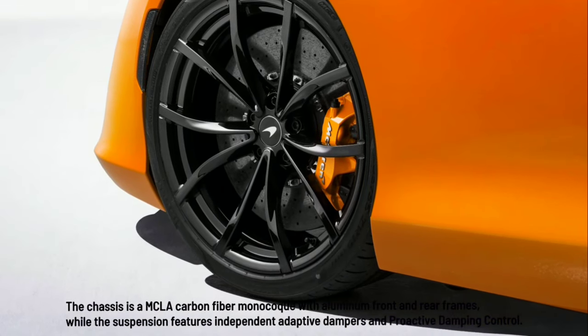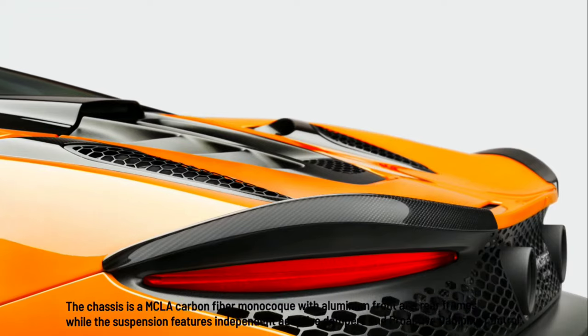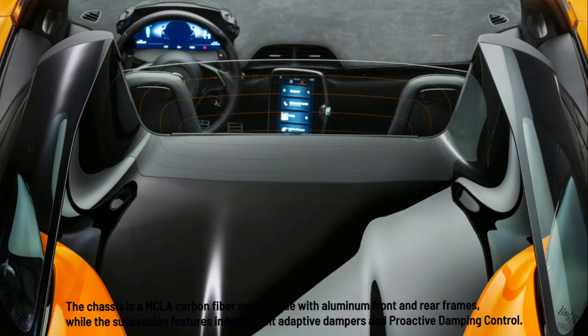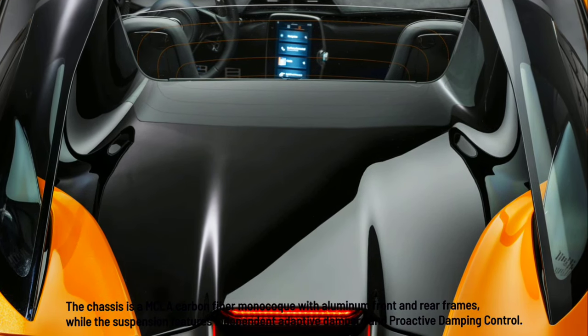The chassis is a MCLA carbon fiber monocoque with aluminum front and rear frames, while the suspension features independent adaptive dampers and proactive damping control.